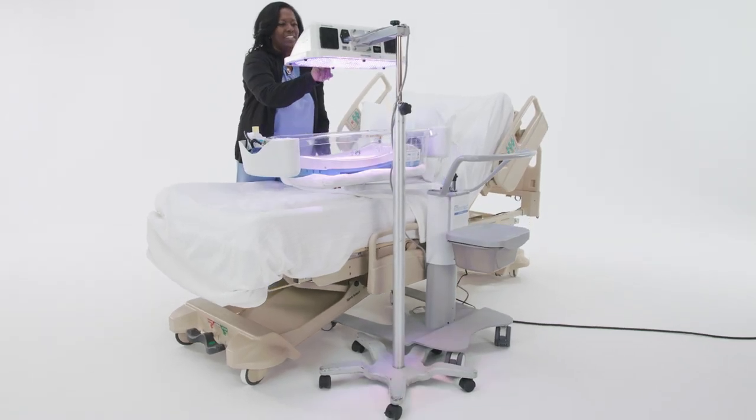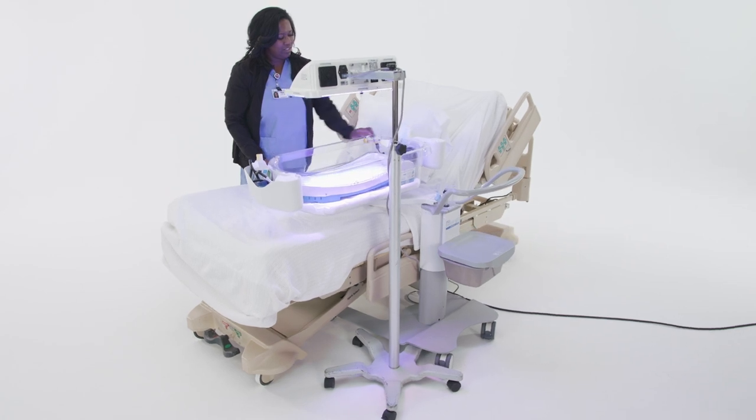Its design is compatible with bilirubin light treatments, both inside the tub as well as overhead.